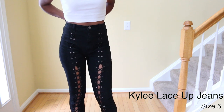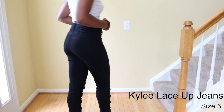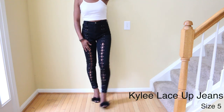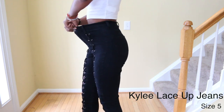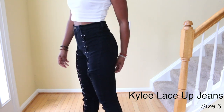These next jeans are the Kylie Lace-Up jeans and they're in a size 5. When I ordered them I was around 135 to 140 pounds so they fit a lot better. Now I'm around 125 to 130 so they're a little bit loose, but they're so cute and I love the way they lace up in the front.